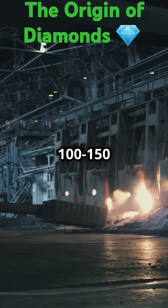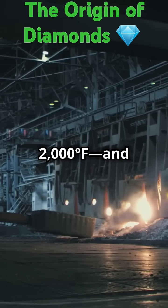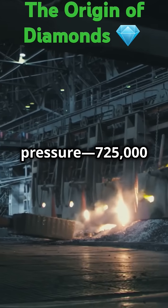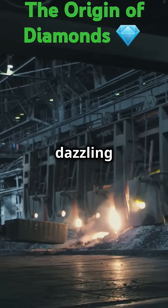They form 100 to 150 miles underground, where intense heat — over 2,000 degrees Fahrenheit — and pressure of 725,000 psi turn carbon into dazzling diamonds.